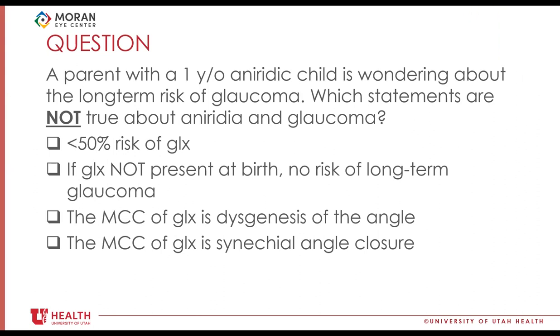To summarize: early-onset glaucoma is usually angle dysgenesis, so angle surgery is the first approach. Later onset is more synechial. For primary glaucoma in children after ruling out trauma and steroids, angle dysgenesis is the diagnosis and we attempt angle surgery first.